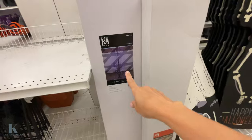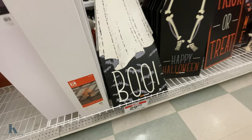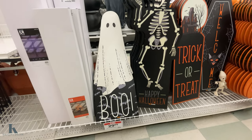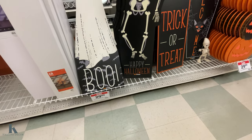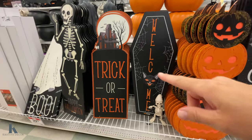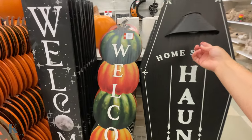They have a weeping willow tree that lights up for $89, and a fall one too. They also have wooden signs for your front porch, entryway, or inside decor — I like putting stuff by our fireplace. These are $29.99 porch sitters and they look really cool. There's a lot to choose from — I like the haunted house, the skeleton, and this pumpkin one that has a light underneath it.